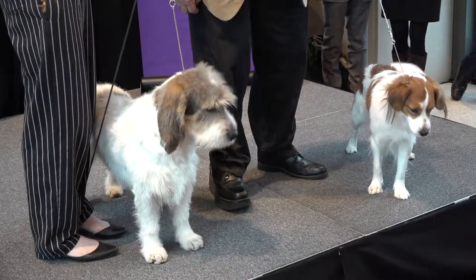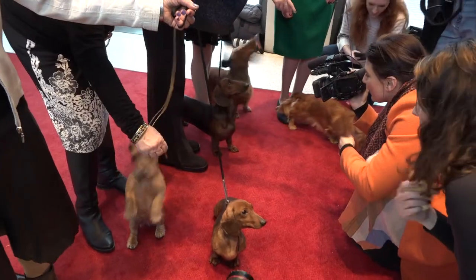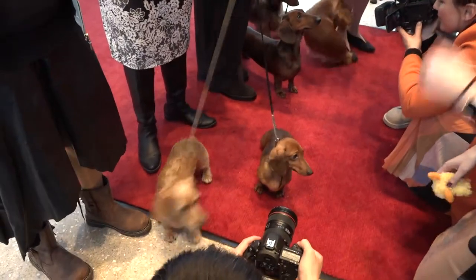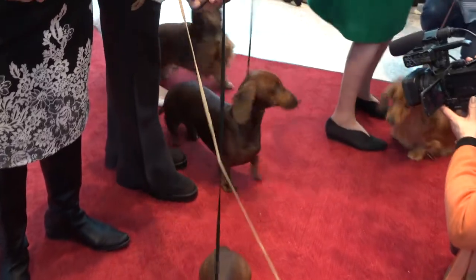In advance of the 143rd annual Westminster Kennel Club Dog Show, which will be held Monday and Tuesday, February 11th and 12th, the club held a press conference to introduce two new breeds competing this year, as well as three varieties and two sizes of dachshunds, to celebrate the 76 dachshunds among the 2,800 dogs competing at the dog show.